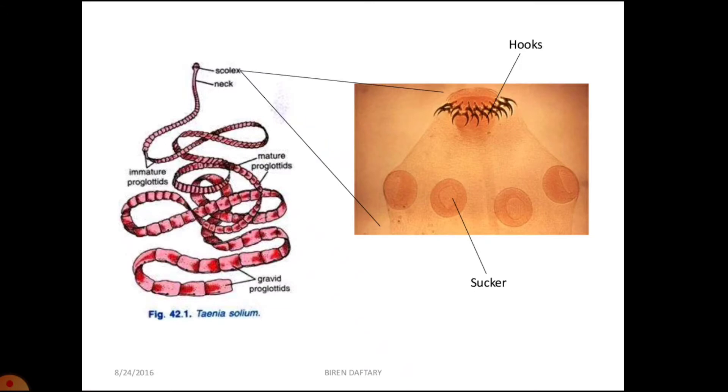Fertilization is internal and development is through larval stages. In the tapeworm, the head region is called the scolex, which has hooks and suckers for attaching to the intestinal wall of the digestive tract to take in nutrients through its body surface. The body is divided into segments called proglottids, and in each segment you will find male and female reproductive organs, and the excretory organ is a flame cell.